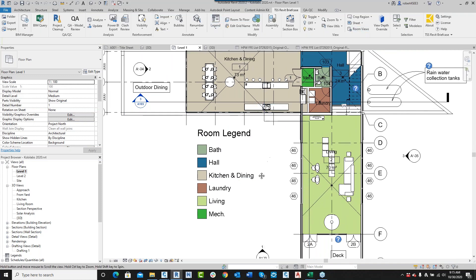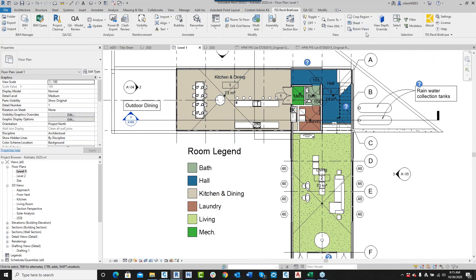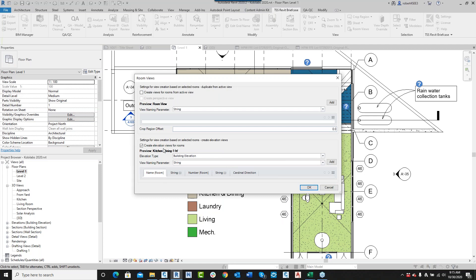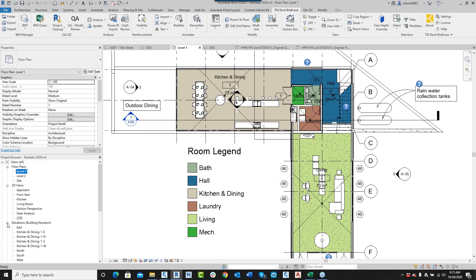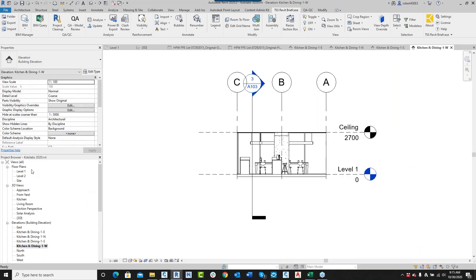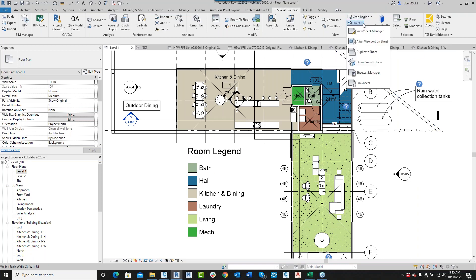Room Views is another big one. I want to create views of my kitchen and dining room — go to Room Views, select kitchen and dining, choose to create elevation views named as 'name-number-cardinal direction', click OK, and we've just created four elevation views. You can do this with any room. We've also added features like pinning sheets, a viewpoint tool, and sheet manager. The two new tools I really want to show before I run out of time are Clash Review and Power BI Export.